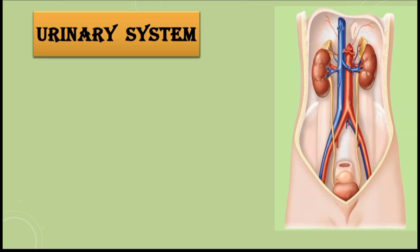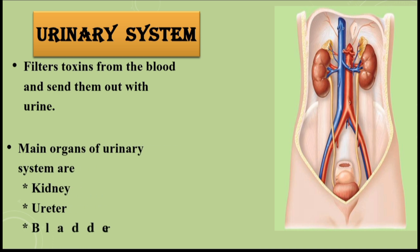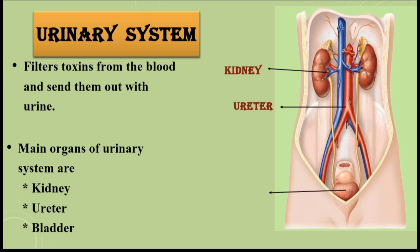Urinary system, also called the excretory system. It filters toxins from the blood and sends them out with urine. Main organs of the urinary system are the kidneys, ureter, and bladder.